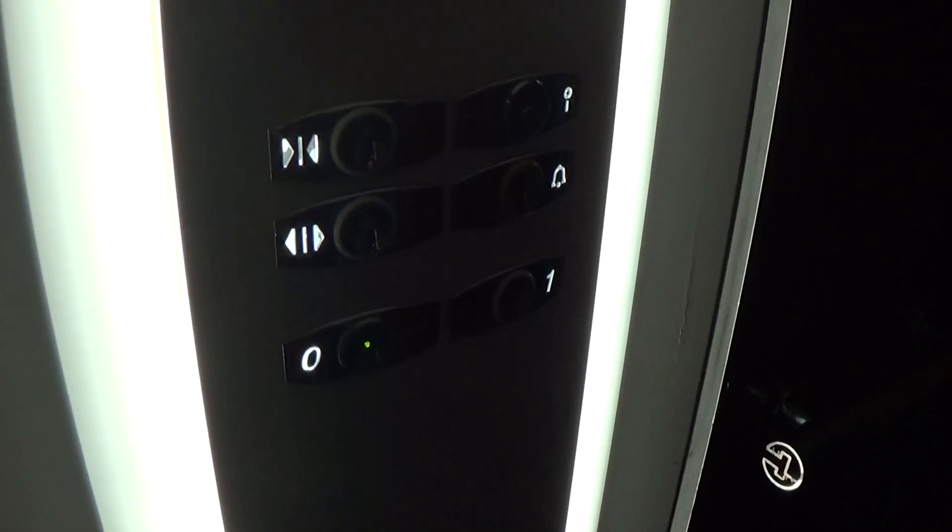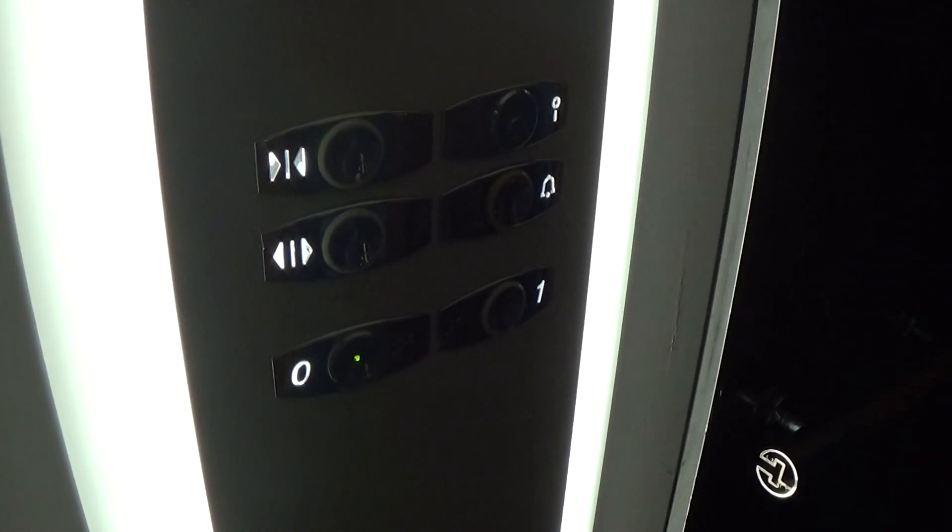Here we are back down at zero. Let's take it over a bit to level. So slow.